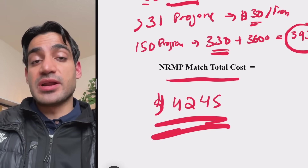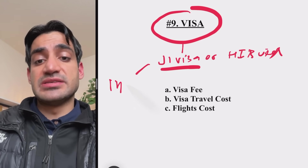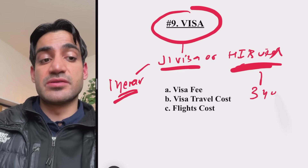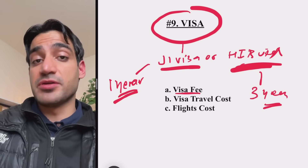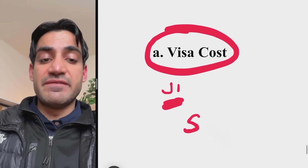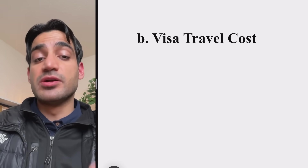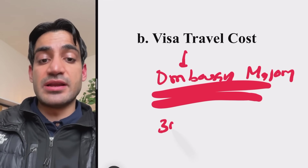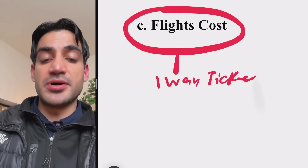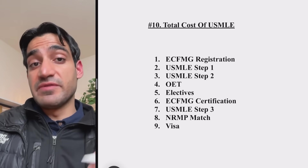After matching, you need a visa — either a J1 or H1B. Most applicants get the J1 visa, which costs $590 for processing. Travel to and from the embassy in a major city costs about $400. A one-way ticket to the US costs about $600. The total visa cost comes to $1,600 including flights.